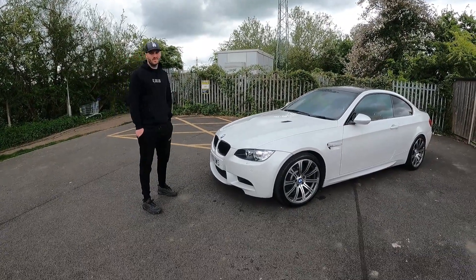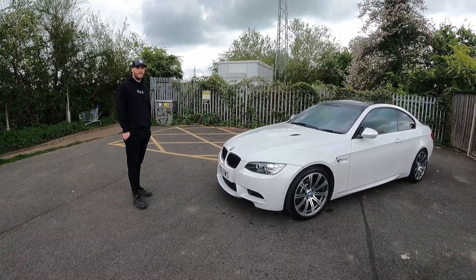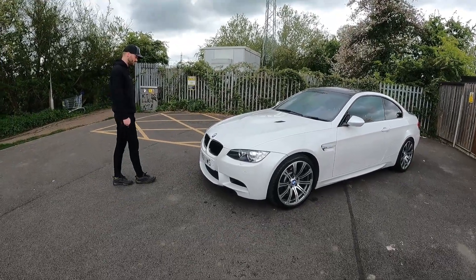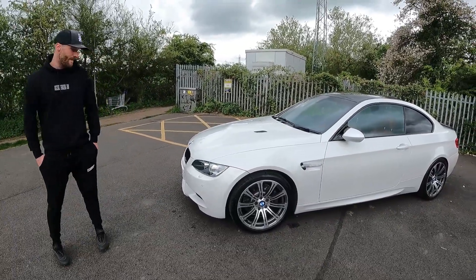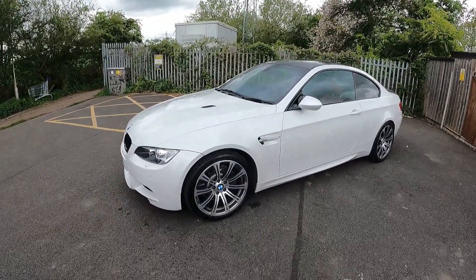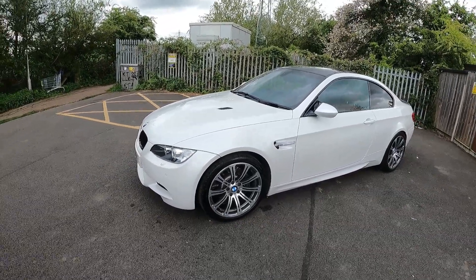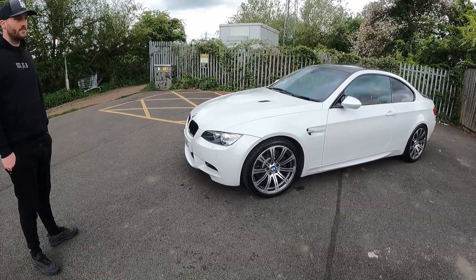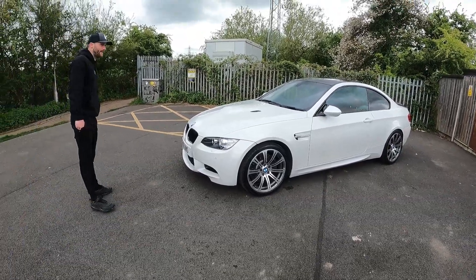Do they all come with a differential or is it an open diff? They all come stock with a diff. It's a very clean car. What colour is it — is it a normal white or does it have a pearl to it? It's Mineral White — a pearly white. It's a factory colour that came out in 2011, so it only comes in the facelift models.